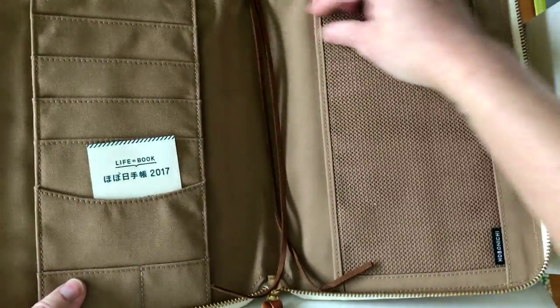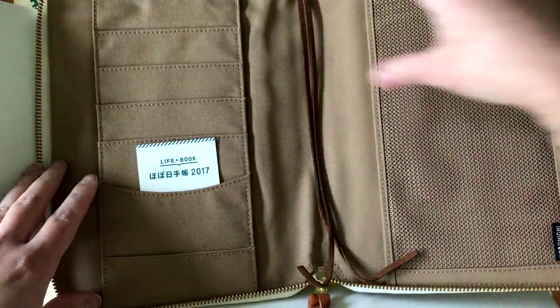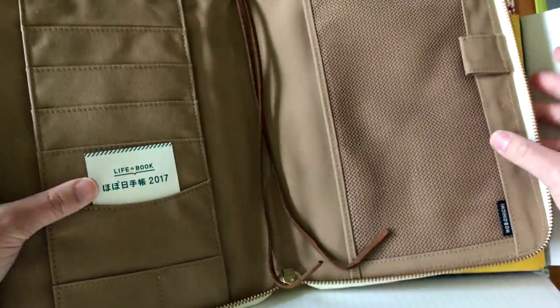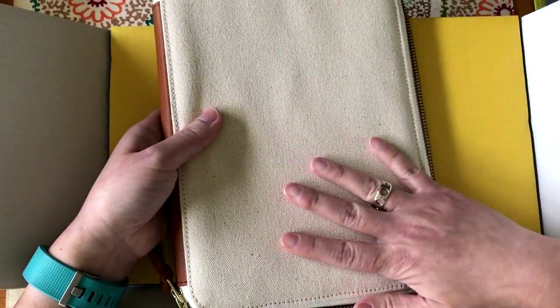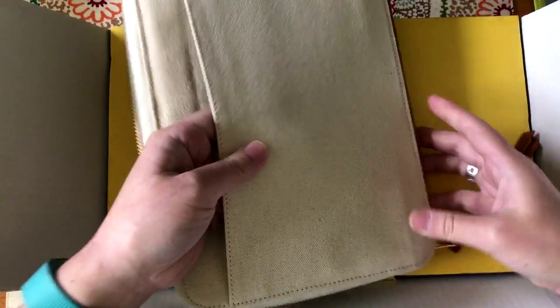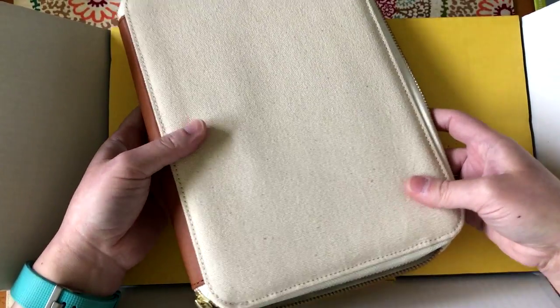I wanted a zip cover that can hold everything. Inside it has a big open pocket in the back, a mesh pocket, and lots of pockets for holding everything — and of course you can zip it up so nothing falls out. I'm really looking forward to decorating the front and back with either paints or maybe embroidery, especially on the back pocket since you can get to the inside.